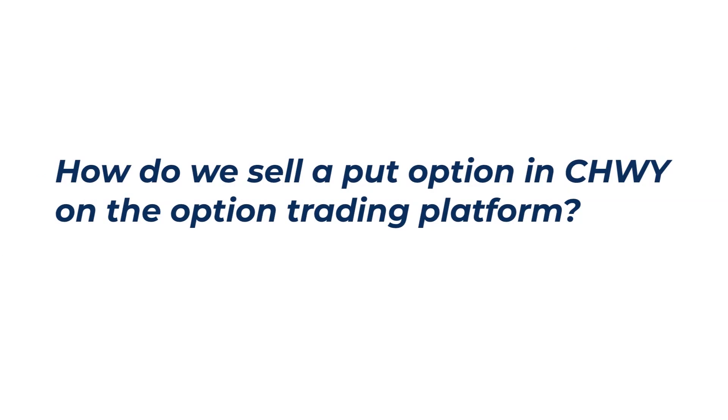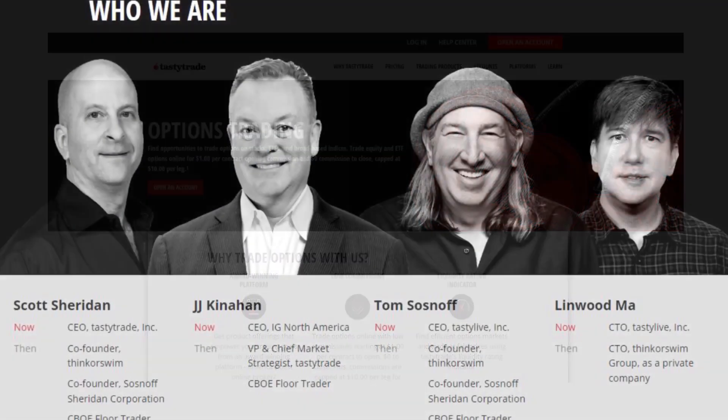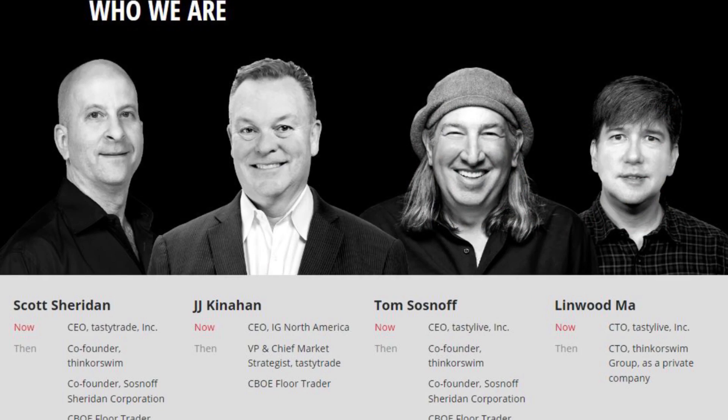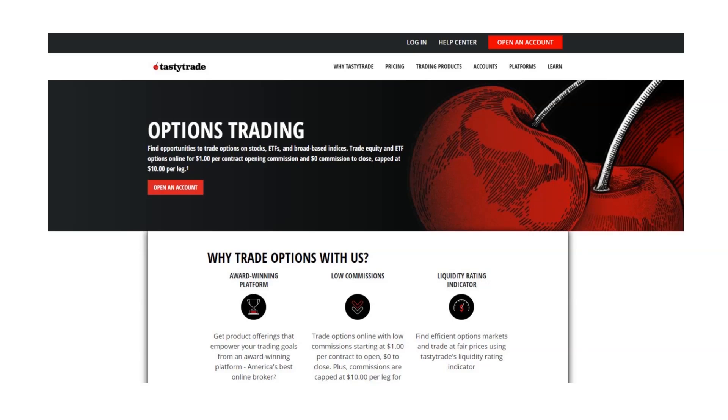So how do we sell a put option in Chewy on the option trading platform? We are using the TastyTrade option trading platform — you can do this on any platform, however TastyTrade is one of the best and most intuitive for trading options. These are the guys that developed the TOS (Think or Swim) option trading platform and then sold it to TD Ameritrade. TD and Schwab still use this platform today. TastyTrade is even better — use the link below and you can get cash back when you open an account. I recommend opening an account with at least about $5,000 so that you can place a few different trades.